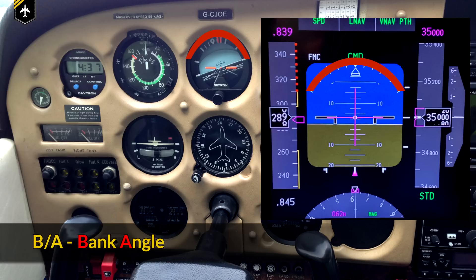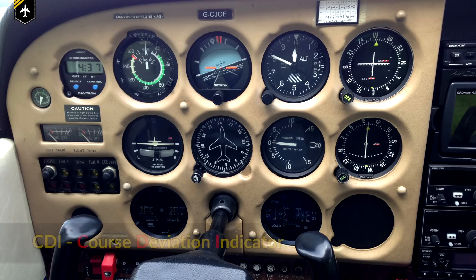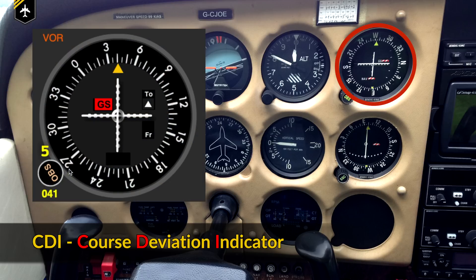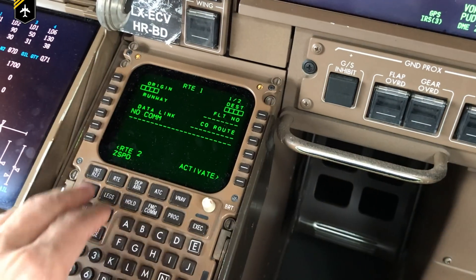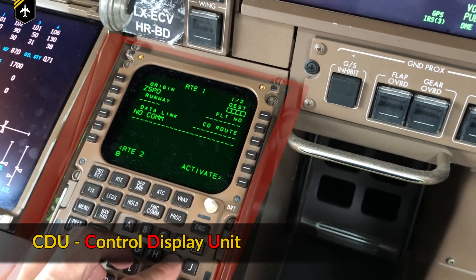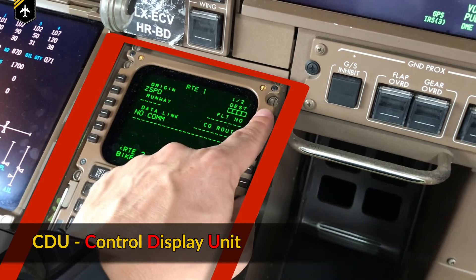Bravo Slash Alpha is the bank angle around the longitudinal axis. The CDI, the Course Deviation Indicator, is used to determine your lateral position relative to a course to or from a VOR station, for example. CDU, the Control and Display Unit, is the pilot's interface for making inputs into the aircraft's computer.